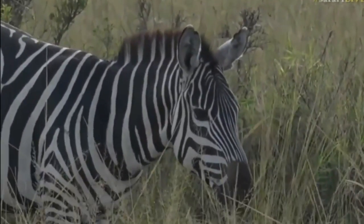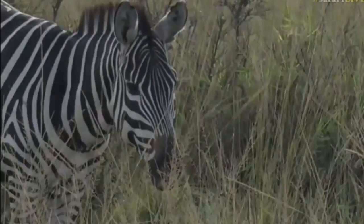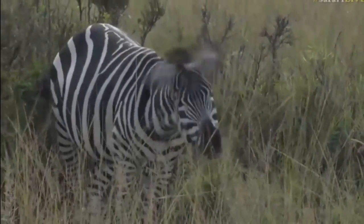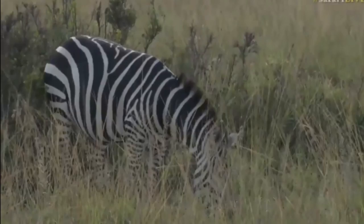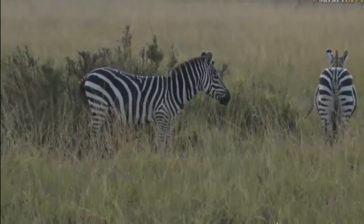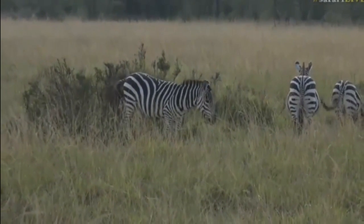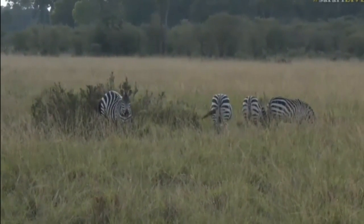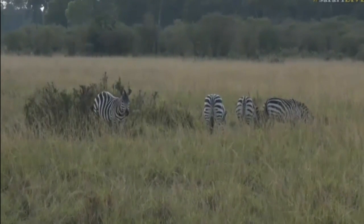What a pleasant surprise — we are on our way to try and get towards some of the crossing points where the migration is moving more prominently, further south of us. On the way there we are lucky enough to bump into this action, so we're pleasantly delayed from our original plans.